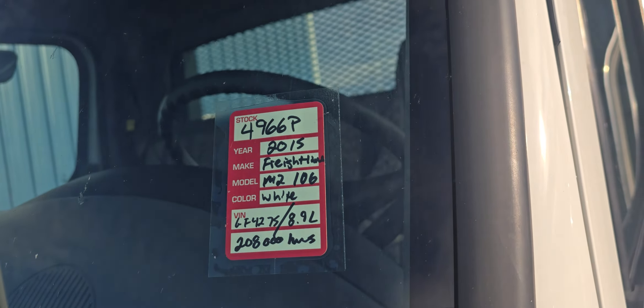Again, a lumber yard or anybody that does any sort of deliveries — something like this would be extremely handy to have. Again, this is stock number 4966P, a 2015 Freightliner M2106.